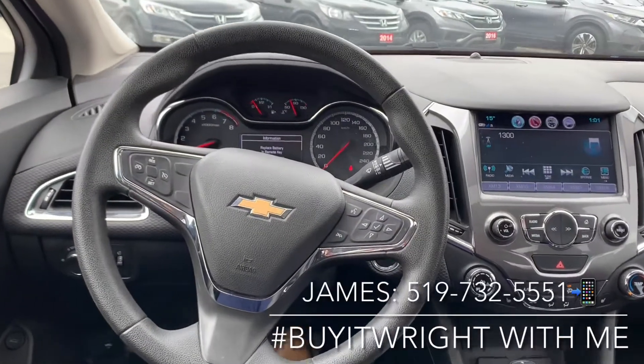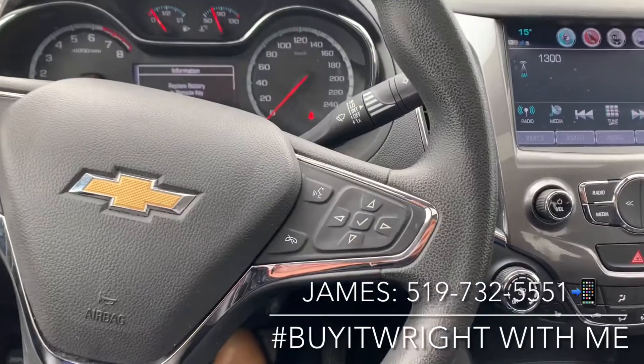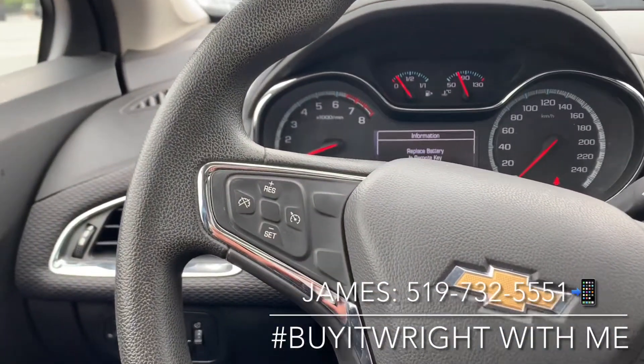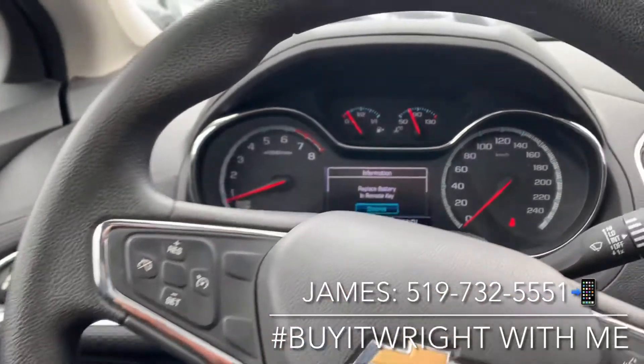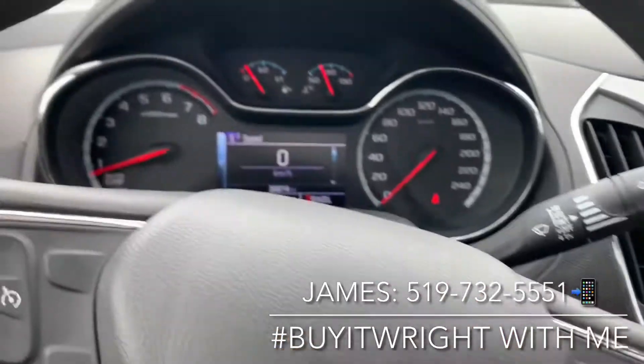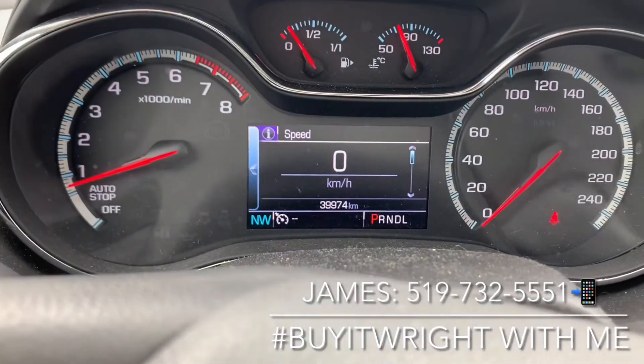On your steering wheel, you have controls right at your fingertips. On the right side are your menu options, and you can also access audio controls. On the left is your cruise control. This is your digital display right behind the wheel — as you can see, it confirms 39,000 kilometers on the odometer.